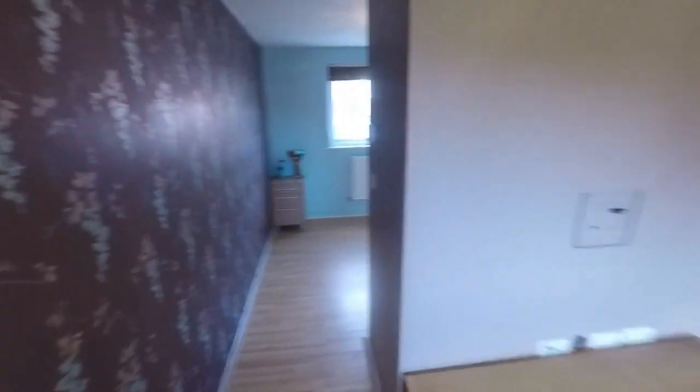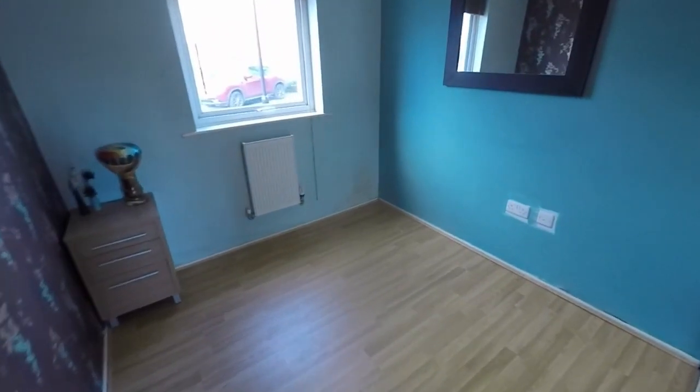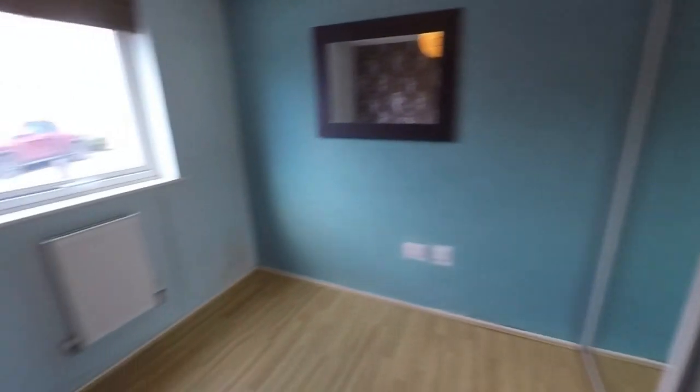And then just around the corner here we have the bedroom. So it's like an open plan studio layout. The bedroom here can accommodate a double bed and you already have built-in mirrored wardrobes just here.